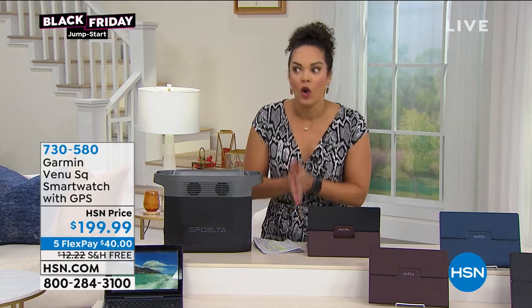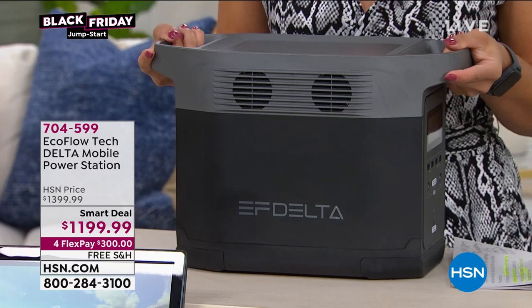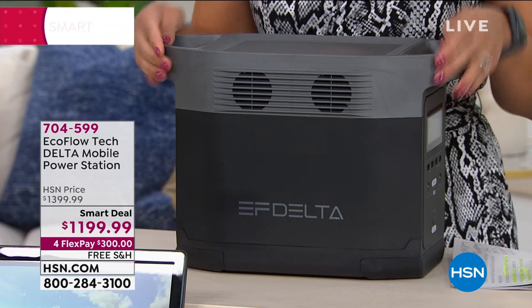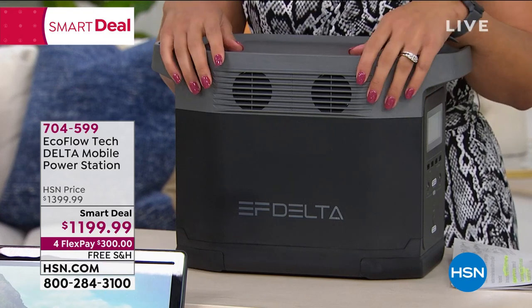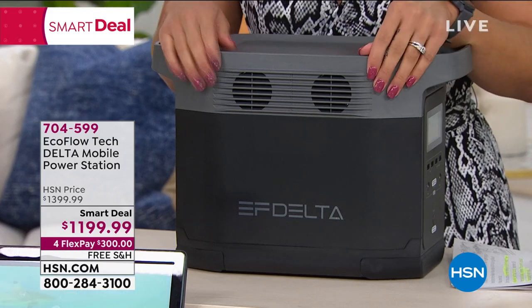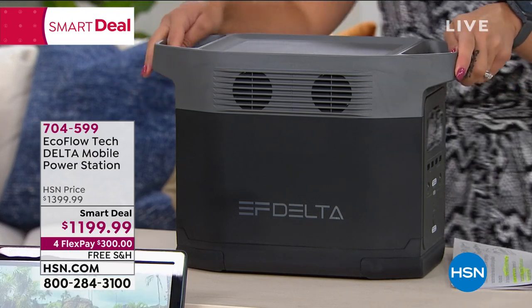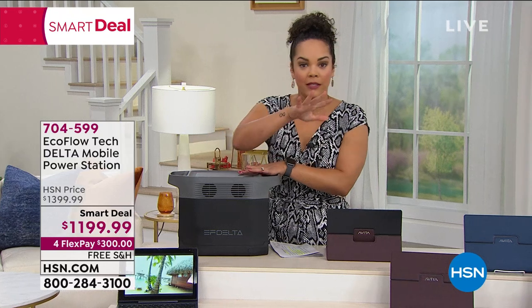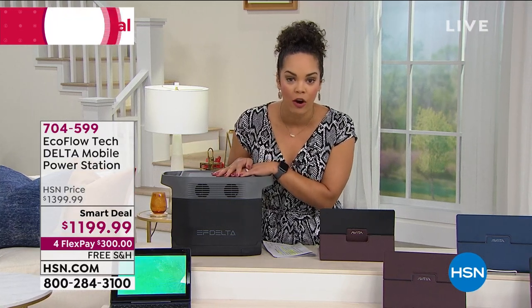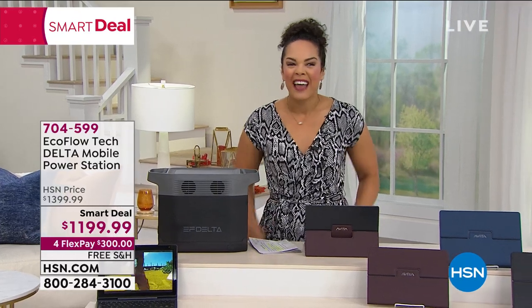Also coming up — it's hurricane season and we need to be prepared. This EcoFlow Delta is a big boy, 30 pounds. Think of this as your generator but with no gas and no oil. You can run your tablet, laptop, TV, fan, lamp — even a full fridge for up to 20 hours. It's our smart deal, so this price expires at midnight. We have VIP financing if you have the HSN credit card — pay it over 12 months interest-free.